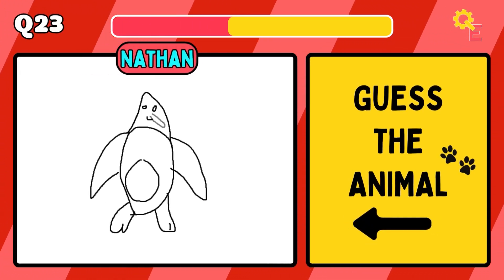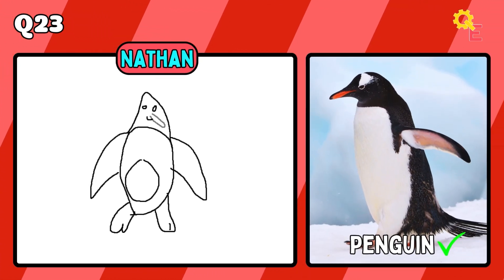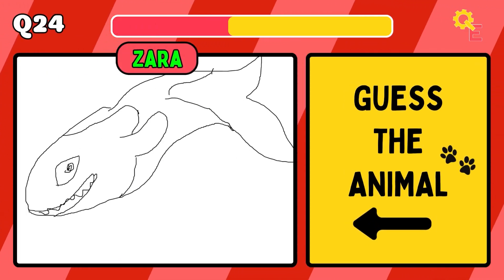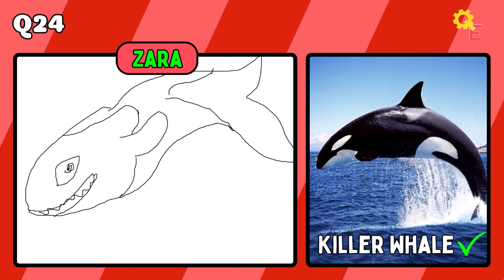Good luck. The answer is a penguin. It looks a bit creepy to me, but it's a killer whale.